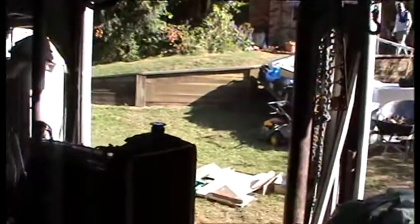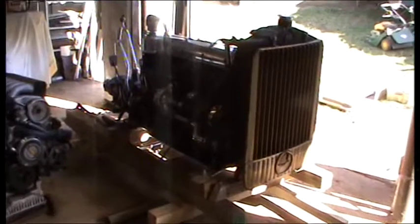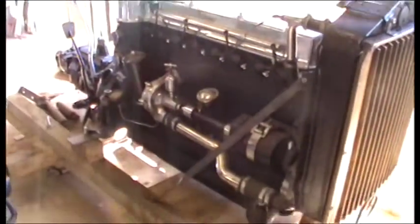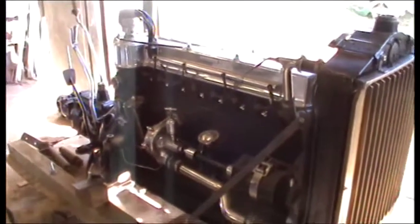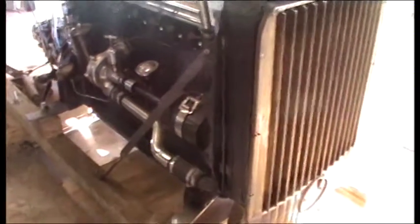We are in Fernvale at the premises of this master engineer, who over several years has pulled this 480 horse engine completely to pieces. It's a 5-litre straight-8 engine — the famous 5-litre straight-8 Horsch engine.